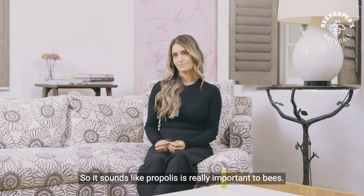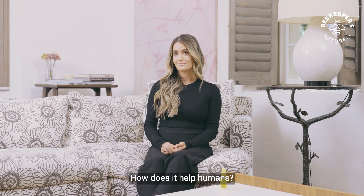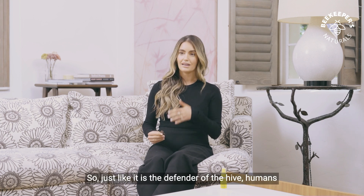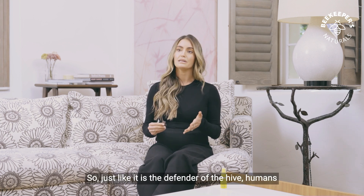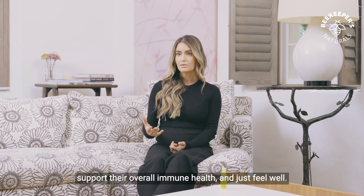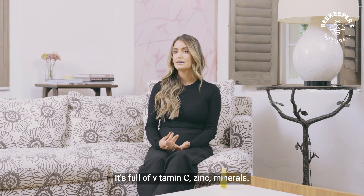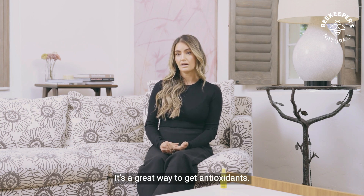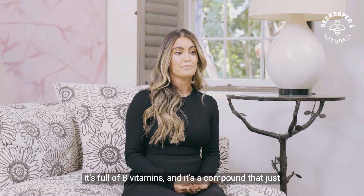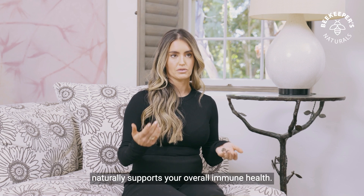So it sounds like propolis is really important to bees. How does it help humans? Just like it is the defender of the hive, humans can really use propolis to help defend their body, support their overall immune health, and just feel well. Propolis contains over 300 beneficial compounds. It's full of vitamin C, zinc, minerals, it's a great way to get antioxidants, it's full of bee vitamins, and it's a compound that just naturally supports your overall immune health.